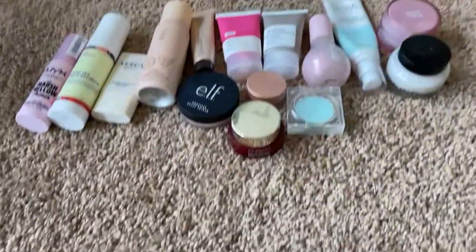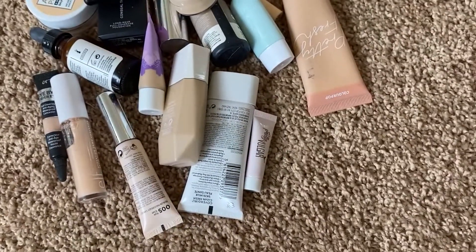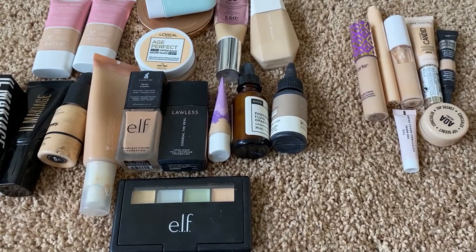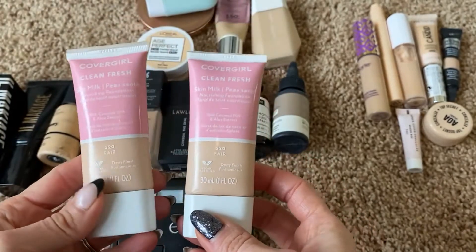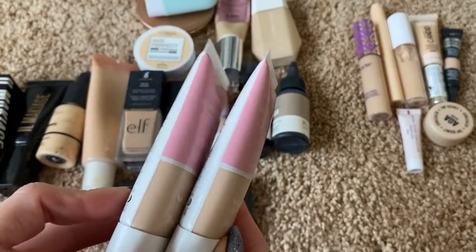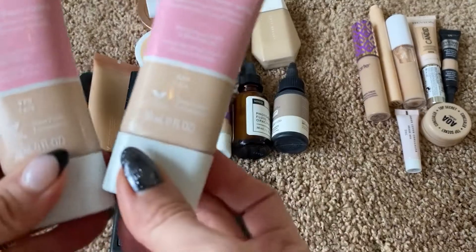Okay, let's work on our foundations. These are the foundations and concealers that were in my organizer, and then I have others up on my desktop — I'll show you those when I'm done. I have two of these CoverGirl Clean Fresh Skin Milk foundations — I think they're both in the same shade. These are so nice. My son recently did my makeup — if you haven't seen that video I'll link it because it's hilarious. He did use one of these and in the video it had really separated. The problem is we shook it up and now I can't tell which one was separated and which one's still good. They both look perfectly fine in the tubes.